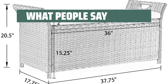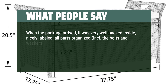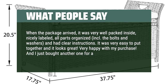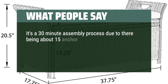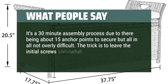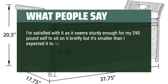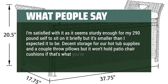What people say: When the package arrived, it was very well packed — nicely labeled, all parts organized including the bolts and washers, and had clear instructions. It was very easy to put together and looks great. Very happy with my purchase, and I just bought another one for a different spot in my house. It's a 30-minute assembly process due to about 15 anchor points to secure, but not overly difficult. The trick is to leave the initial screws somewhat looser than hand-tight, as indicated in the directions. I'm satisfied — it seems sturdy enough for my 290-pound self to sit on briefly, but it's smaller than I expected. Decent storage for hot tub supplies and a couple of throw pillows, but it won't hold patio chair cushions if that's what you're expecting.